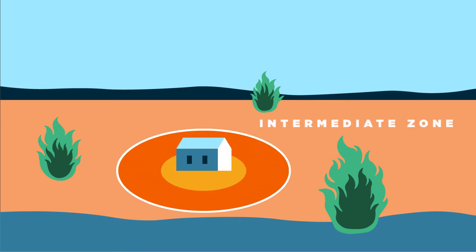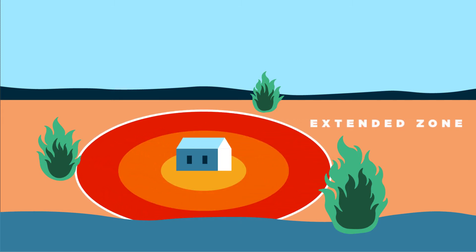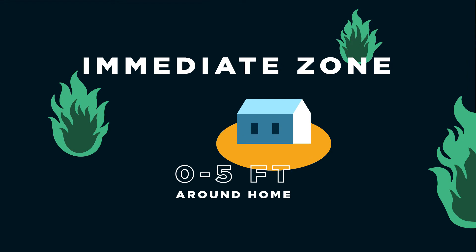When creating a defensible space, it's important to protect your home ignition zone, the 100 feet of space surrounding your residence. First, consider the immediate zone of 0 to 5 feet around your home.